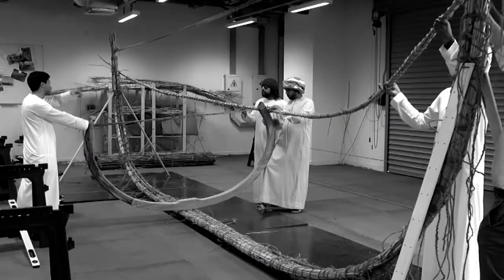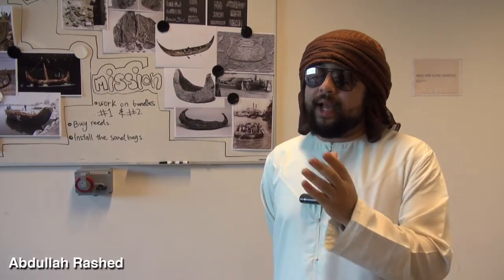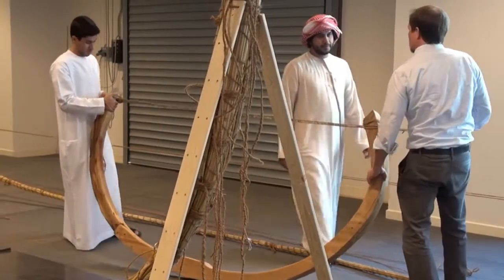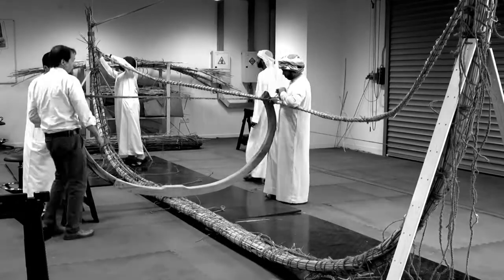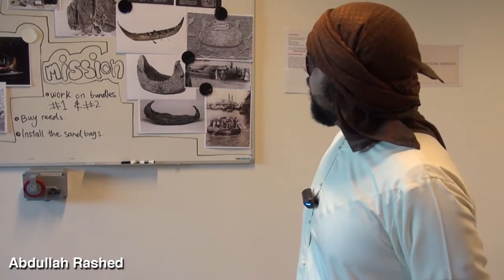The model that we are doing is the one located in the Arab Emirates region. In other countries they use materials and tools that are different from those in the Arab Emirates. For example, coconut was not available in the Arab Emirates, so we can't substitute materials — we need to use all the tools as they were before. So we hope we will finish this model.